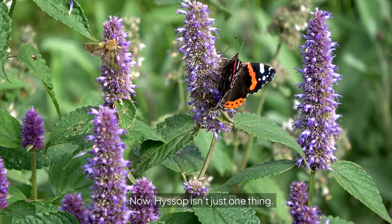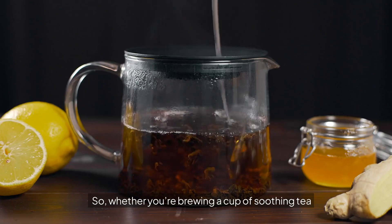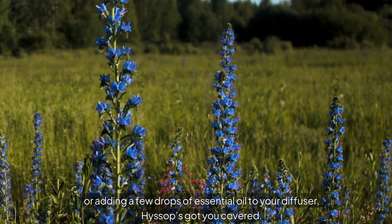Now, hyssop isn't just one thing. You can find it in various forms like dried leaves, teas, tinctures, and essential oils. Whether you're brewing a cup of soothing tea or adding a few drops of essential oil to your diffuser, hyssop's got you covered.